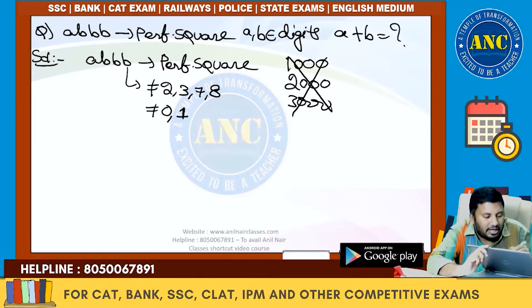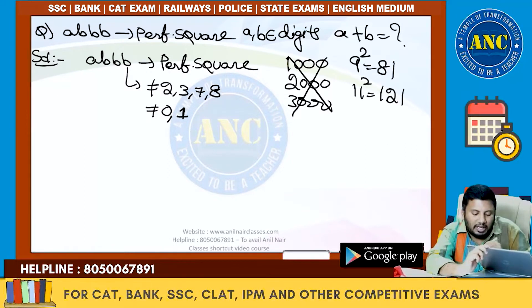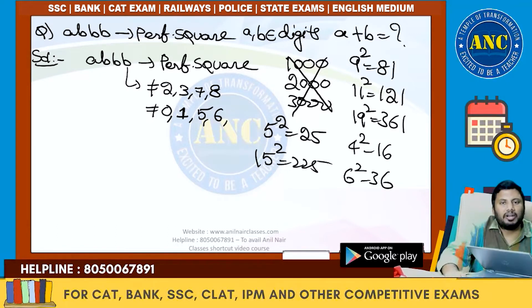It cannot end with 1, because any perfect square ending with 1 must have an even digit in the tens place. It cannot end with 5, because any perfect square ending with 5 has 2 in the tens place — for example, 15²=225. It cannot end with 6, because 4²=16 and 6²=36, so if the units digit is 6, the tens place will be odd.